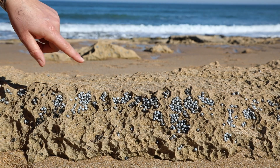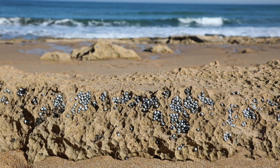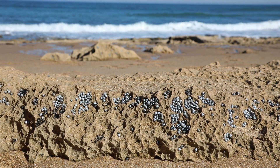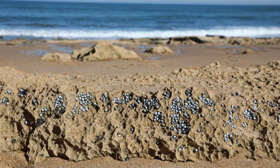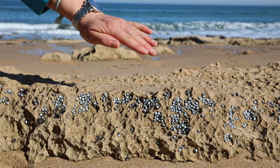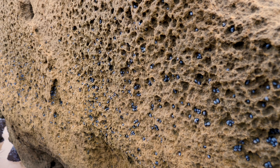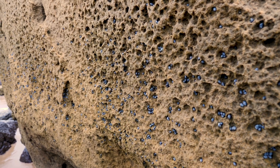Once the tide comes in they'll start to move about and graze off any microalgae that's sitting on the rock with their little tongues, but in the meantime they need to just wait it out. Another benefit of clustering into these tiny little micro habitats is that there's safety in numbers — there's more than one, which means there's less exposure and likelihood of predation for these little guys.